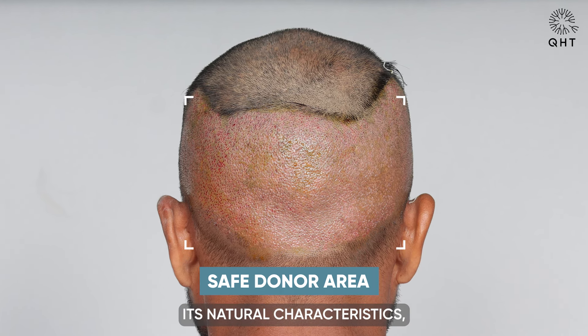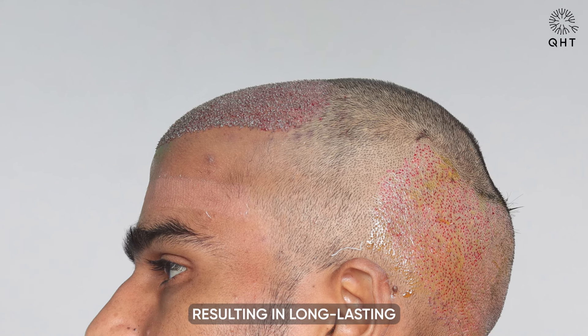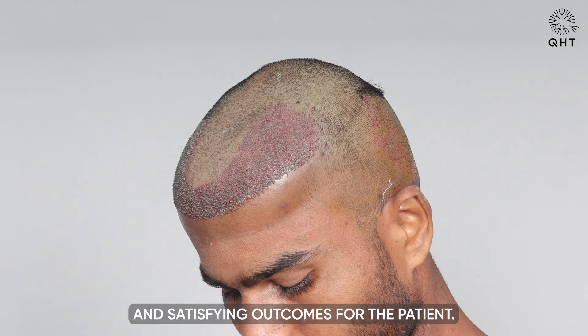This ensures that the transplanted hair maintains its natural characteristics — such as color, texture, and growth pattern — resulting in long-lasting and satisfying outcomes for the patient.